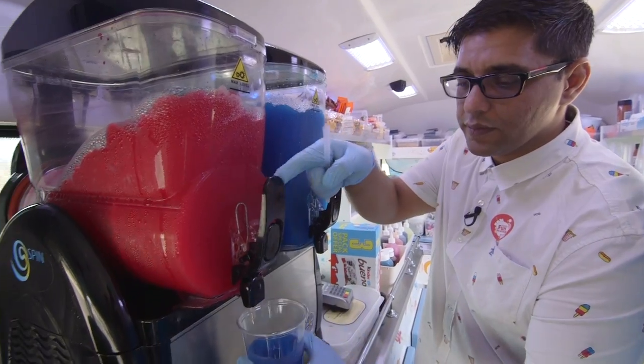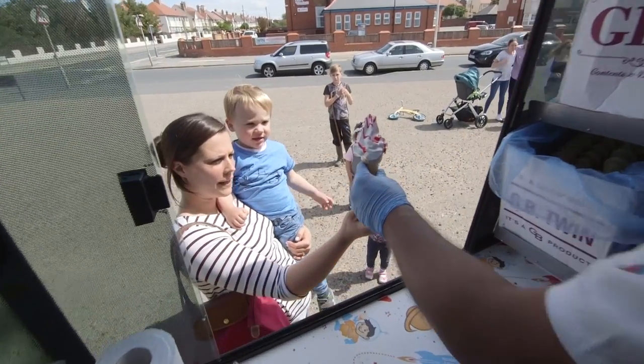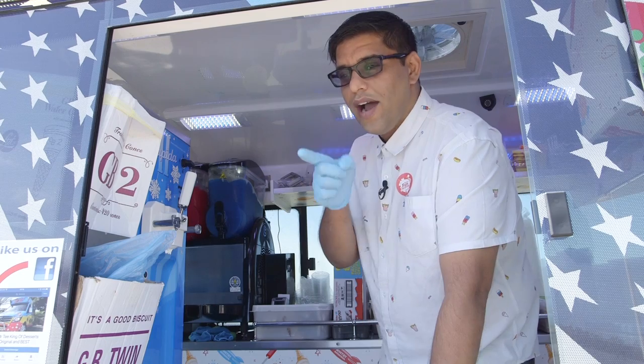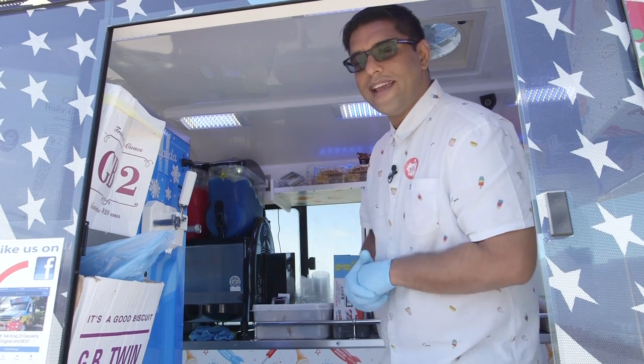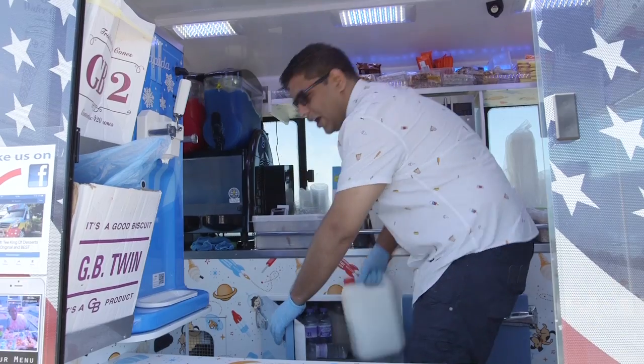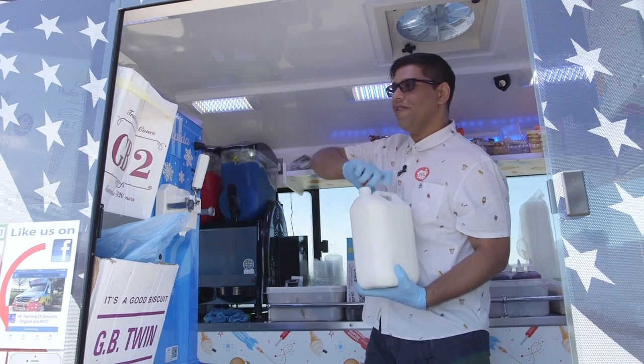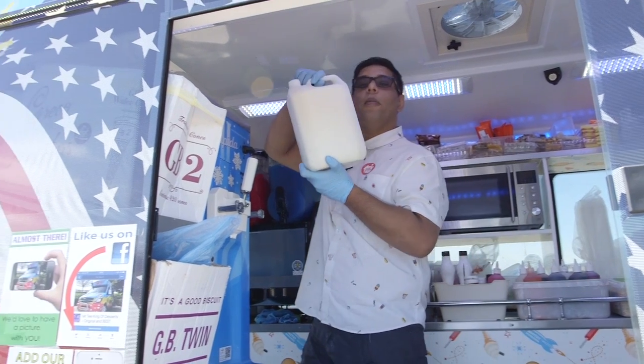Slushies, hot waffles, and of course, ice creams! So what I'm going to do now is show you how we make our magic ice cream. Get out a gallon of famous ice cream, take the top off, and then we pour it into the hopper.